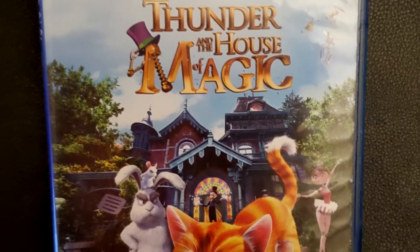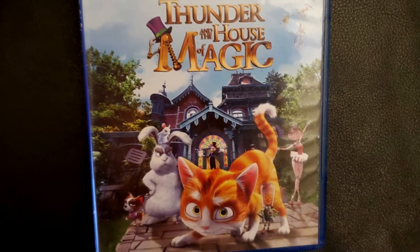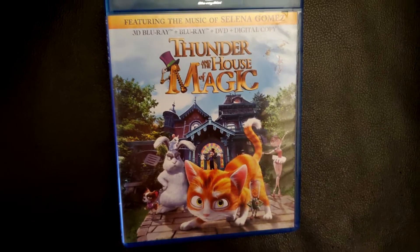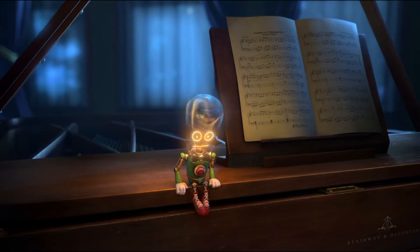Thunder and the House of Magic. This is a delightful CGI film.